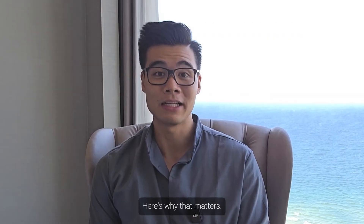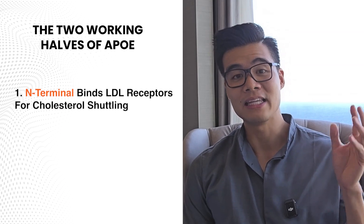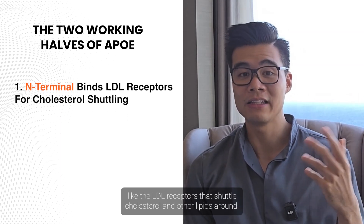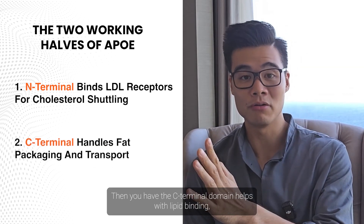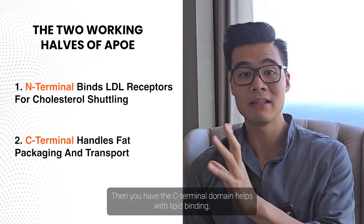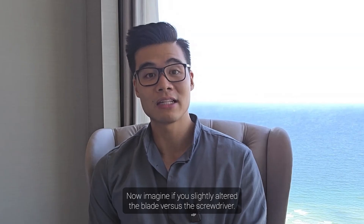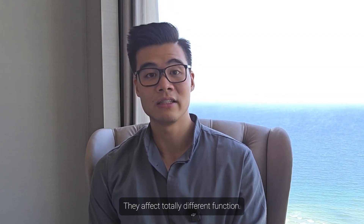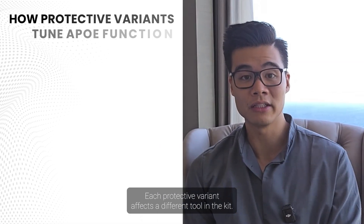Here's why that matters. APOE isn't just one blob doing one job — it's a multi-tool. Picture it like a Swiss army knife with two main compartments. The N-terminal domain handles binding to receptors like the LDL receptors that shuttle cholesterol and other lipids around. The C-terminal domain helps with lipid binding, packaging and delivering fats where they need to go. Now imagine slightly altering the blade versus the screwdriver — they'd affect totally different functions. That's what we're seeing here.